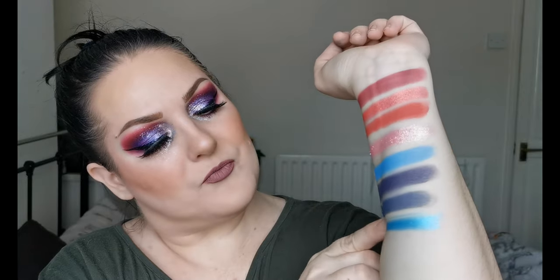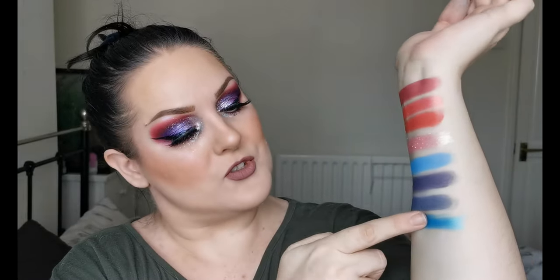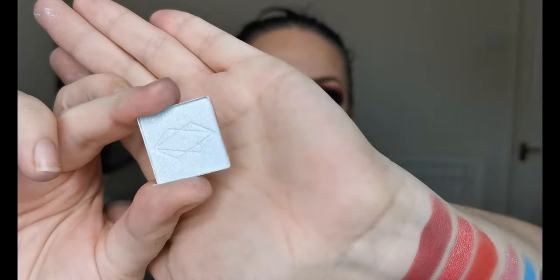Next up we are on to the shimmer blues — I have two here. The first is Ascension — look at that. I'm not a master at swatching, I'm learning! Beautiful. Then the last one for the blues is Afterglow, which is a real icy blue.